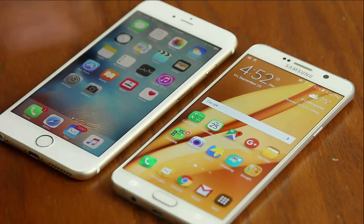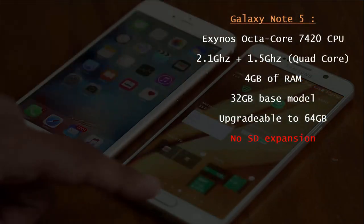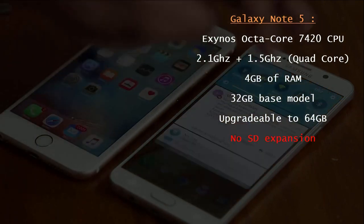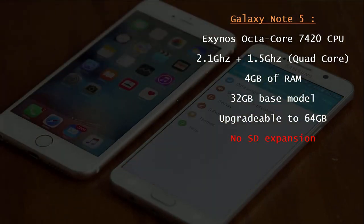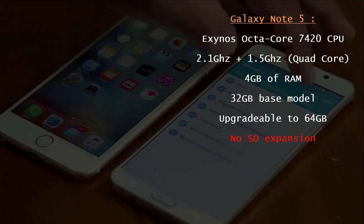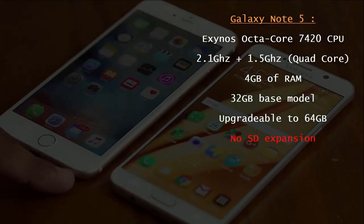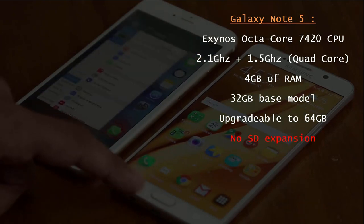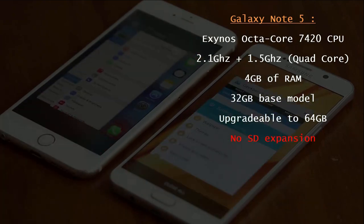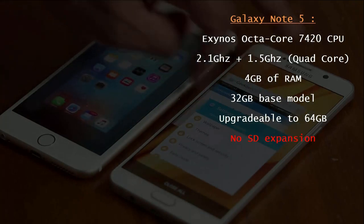Now let's move on to the processor, memory, and storage options. The Note 5 comes with an Exynos 7420 Octa-Core processor — 8 total processing cores. Four of these cores are clocked at 2.1 GHz, and the other four are clocked at 1.5 GHz. We get 4 GB of RAM, and the base model of the Note 5 starts at 32 GB of storage, but you can upgrade to 64 GB maximum.